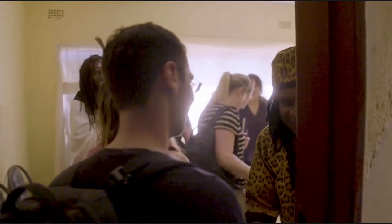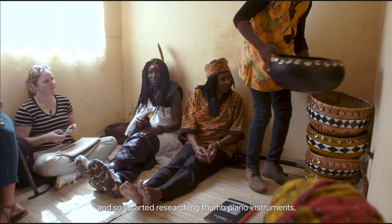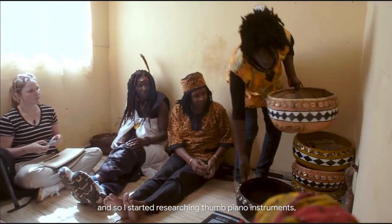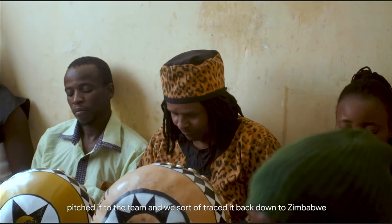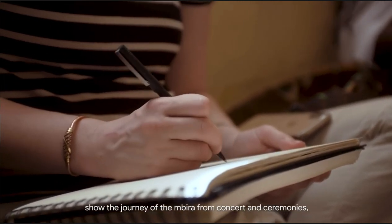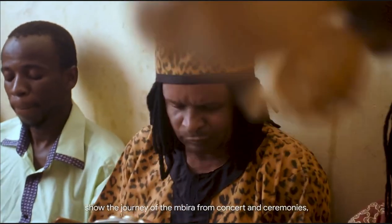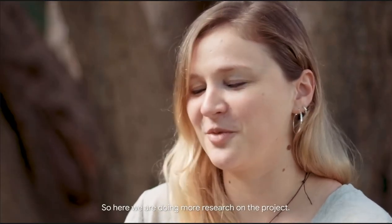I'm Jonathan Schneer. I'm an engineer on the Doodle team — I'm the lead engineer on this project. I'm originally South African; my family's South African. So I started researching thumb piano instruments, pitched it to the team, and we traced it back to Zimbabwe and the Mbira and really focused in on that. This seemed like a wonderful opportunity to show the journey of the Mbira from concerts and ceremonies, and really understand how people use it. So here we are doing more research on the project.